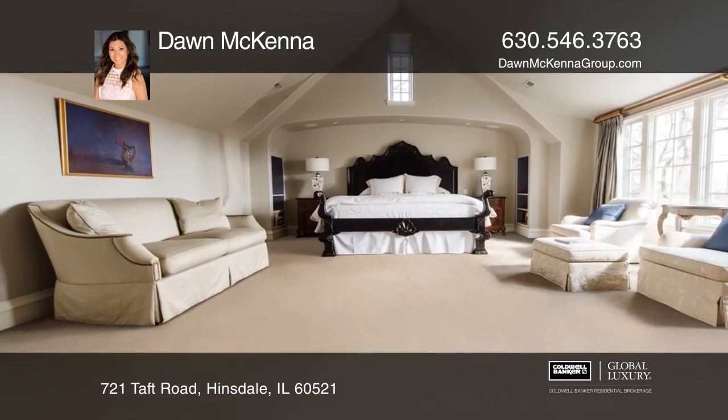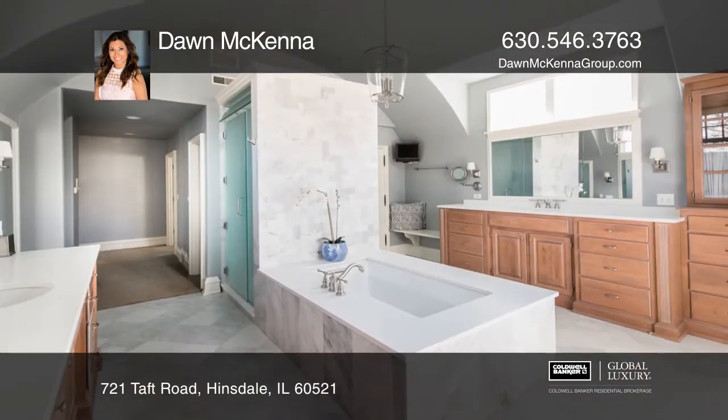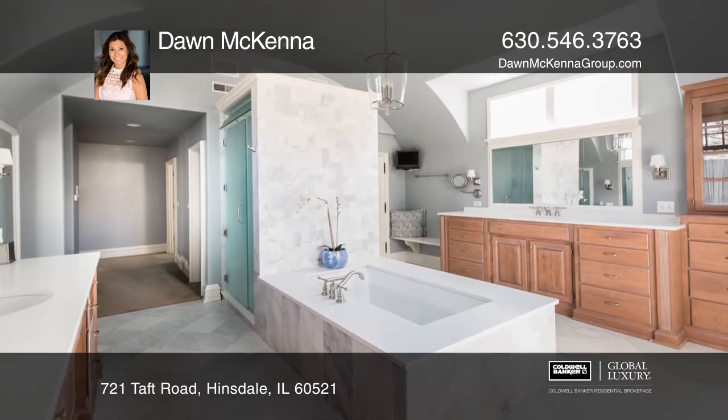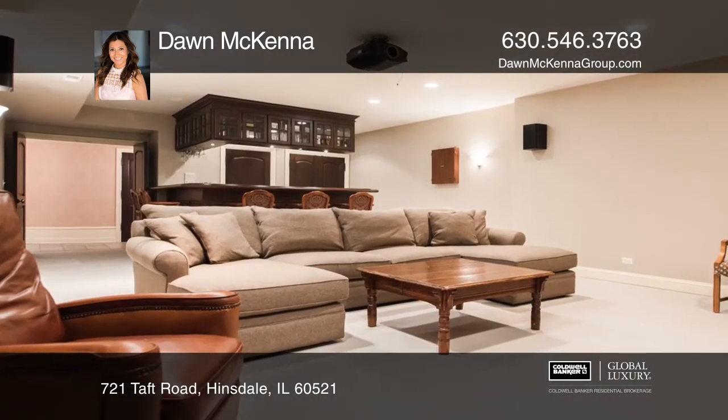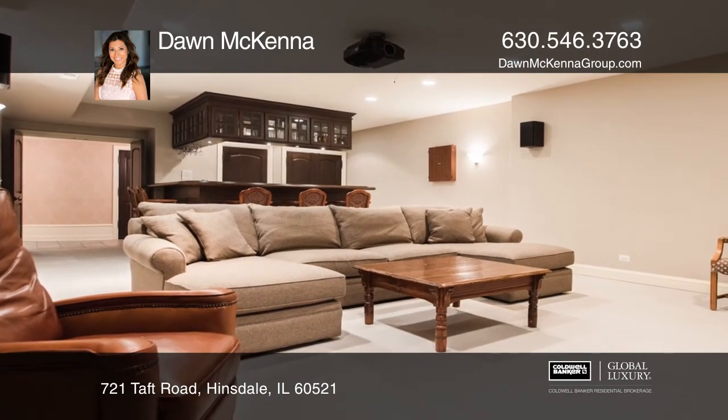Relax in a master suite with a foyer, sitting area, and a luxe bath. Enjoy the lower level theatre room, bar and exercise room, playroom, bath and sauna.